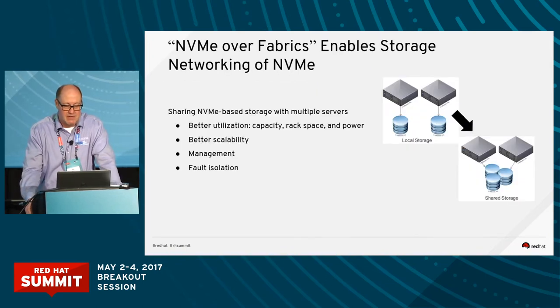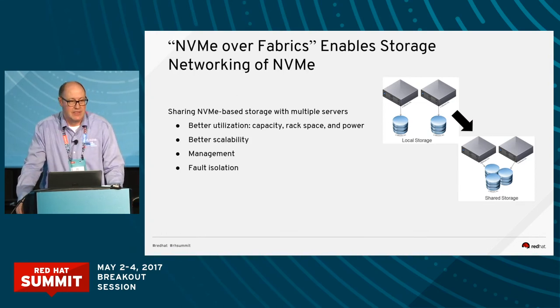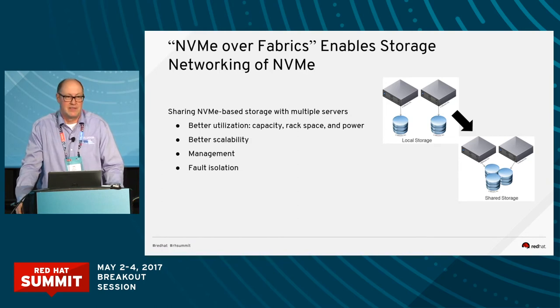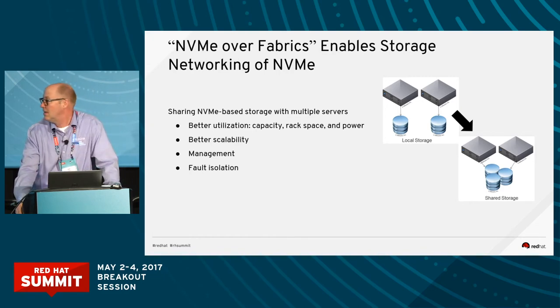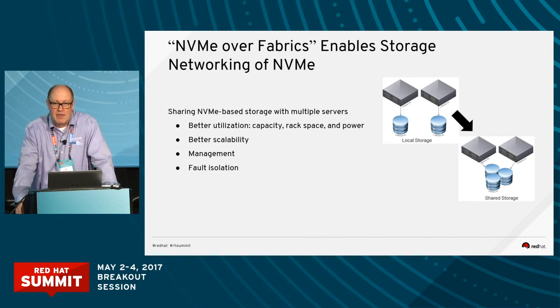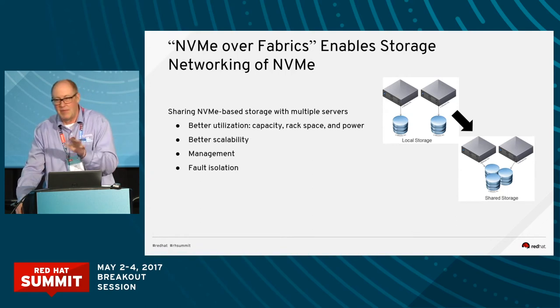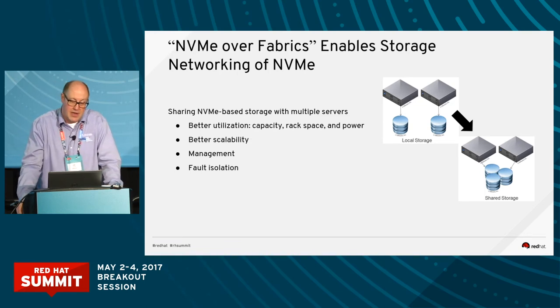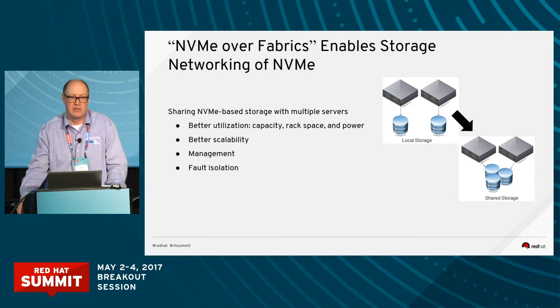One of the main reasons to do NVMe over Fabrics is to take this local technology and make it available across the network — to get all the benefits that SANs have provided for years, like fiber channel iSCSI SANs, but at the performance level of NVMe SSDs. These benefits include better utilization: if storage is in one place in a network, all apps go there and you get better utilization, less rack space, and less power. You also get better scalability — just add more storage in one place versus going around adding it to many servers. It's easier to manage and replace bad components.